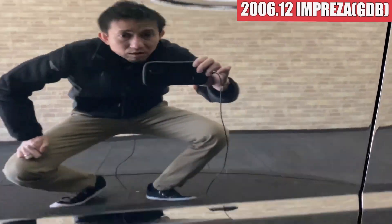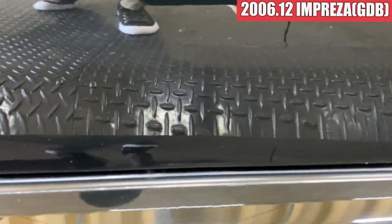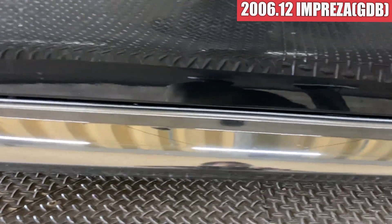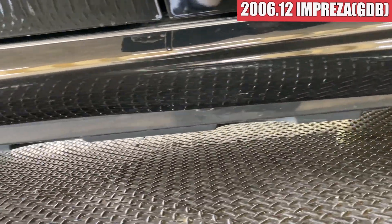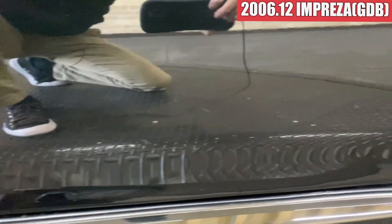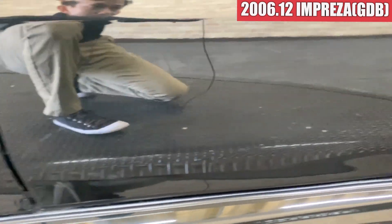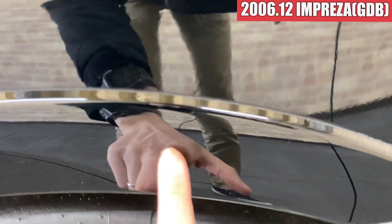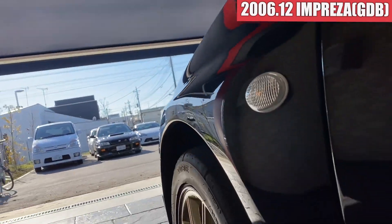助手席側もそんな感じですかね。綺麗な感じですね。多少飛び石傷がちょっとあるかなというくらいですかね。サイドステップ周りもこんな感じで綺麗な状態になっております。特に気になるような傷は見当たらなさそうですかね。左後ろのドアこちらも黒光りしていて綺麗ですね。左リアのフェンダーはちょっと線傷がありますけれども、こちらも綺麗な感じでルーフサイドも色褪せなく綺麗ですね。